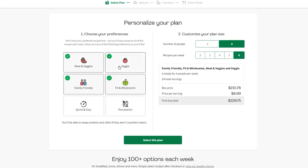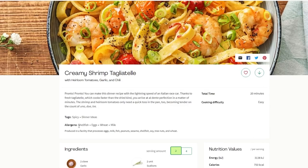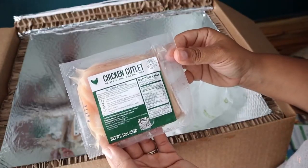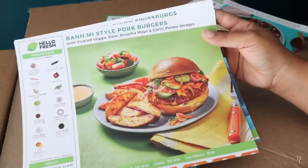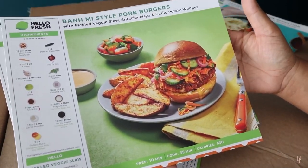Even though it doesn't have specific meal categories for stricter diets such as vegan, paleo, or keto, it does cover a wide range of meal preferences across its six plans. HelloFresh also provides nutritional information and allergen warnings for each meal, making it easier to commit to a specific dietary requirement. The ingredients arrive in a recyclable box with ice packs to preserve meat and chicken. You also receive recipe cards with estimated cooking times, step-by-step instructions with colorful photos, and a list of required kitchen tools.